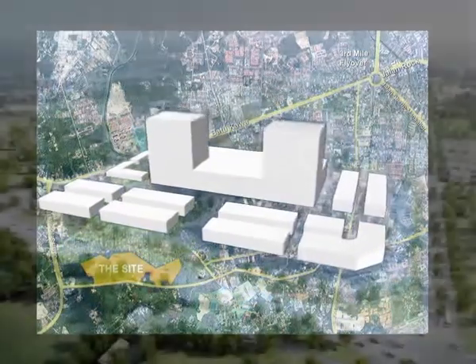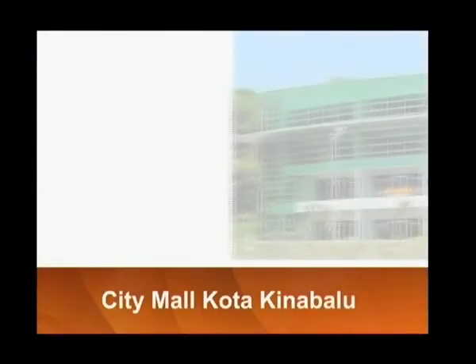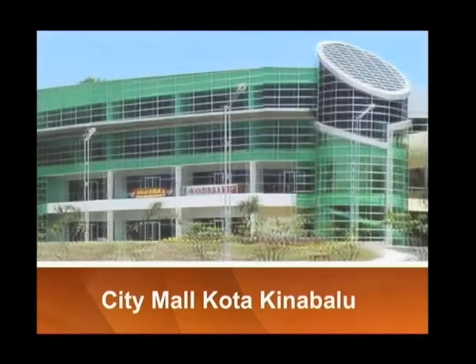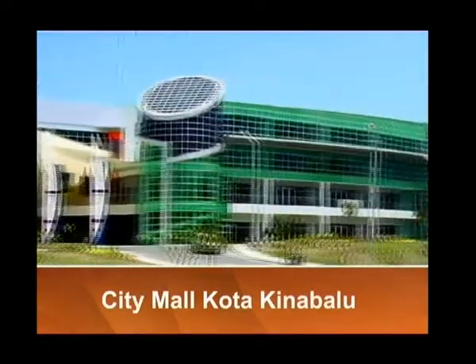It will sprawl 103 acres and take 10 years to complete. The project is being planned and executed with passion by professionals who fashioned the highly successful City Mall Kota Kinabalu on the same concept, values and goals.